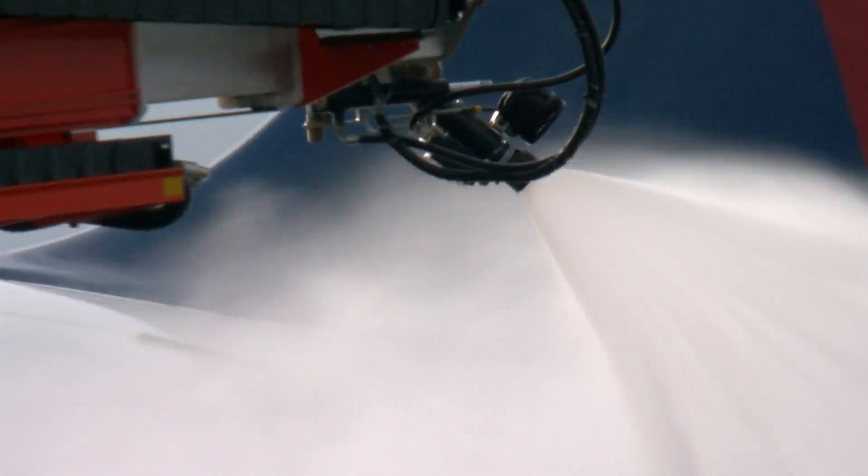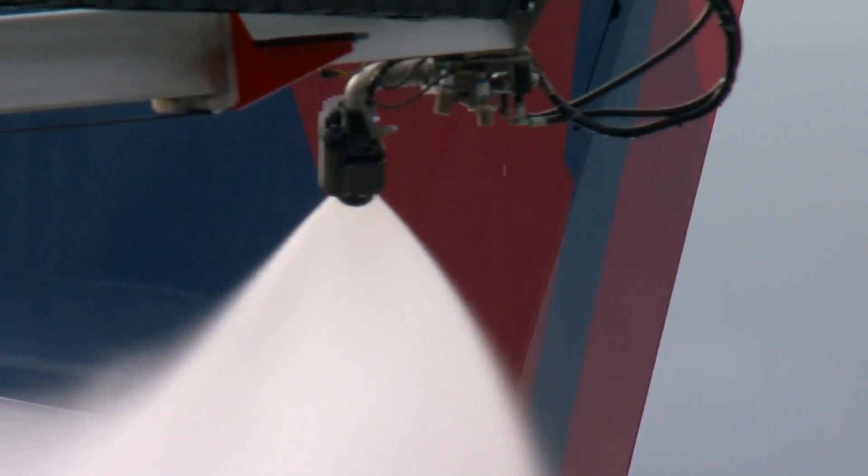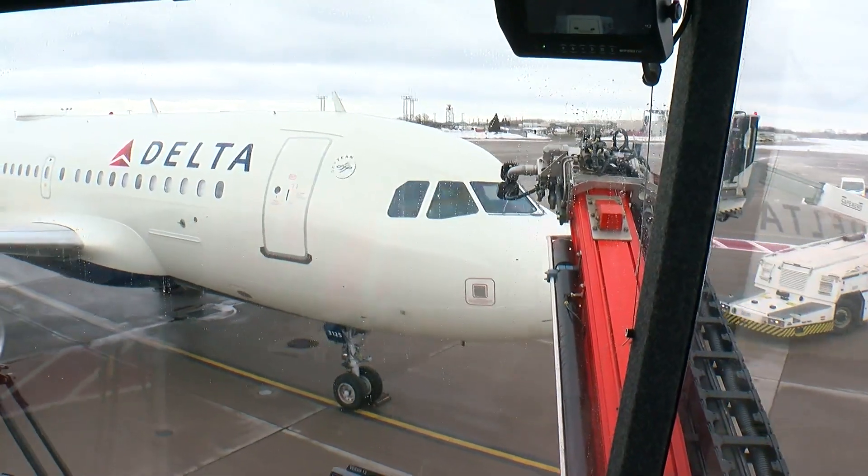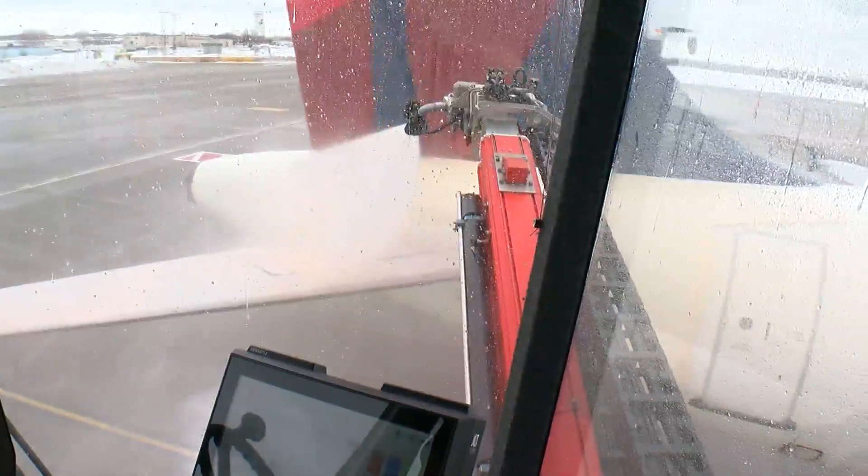And it's heated up? Yep — heated to a minimum of 160 degrees. It melts a lot faster and slides right off. They start at the nose and end at the tail. Corey says to think of it like a car wash.